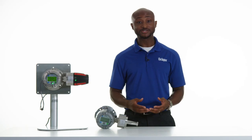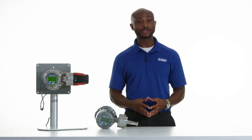The Draeger Polytron 8700 provides a safe, reliable means of measuring explosive gases in any application that might require Class 1 Division 1 area classification.